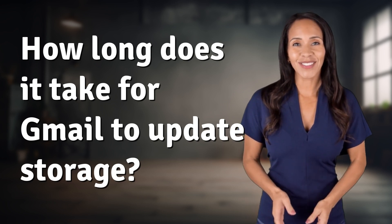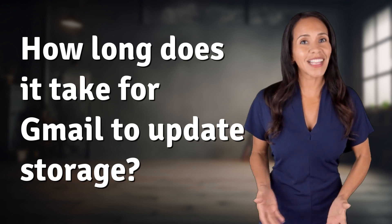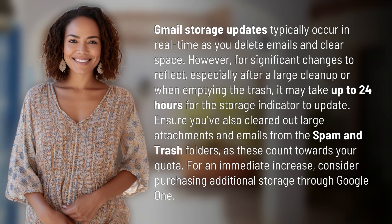Rapid-fire answers coming your way. What's today's burning question? Let's find out. Gmail storage updates typically occur in real-time as you delete emails and clear space. However, for significant changes to reflect — especially after a large cleanup or when emptying the trash — it may take up to 24 hours for the storage indicator to update.